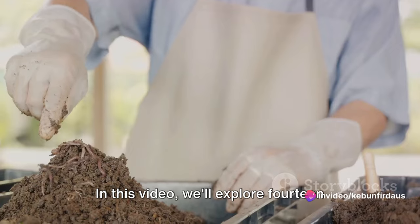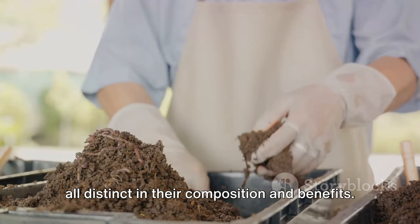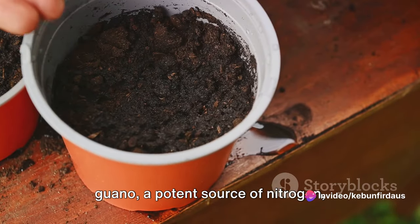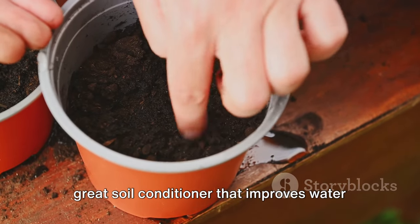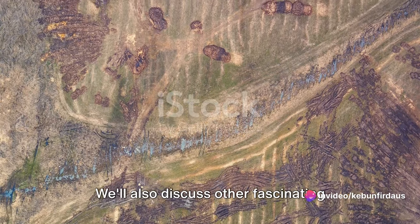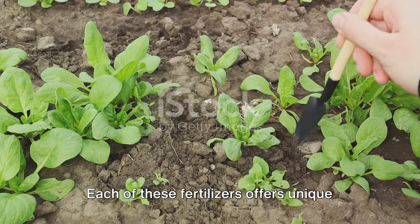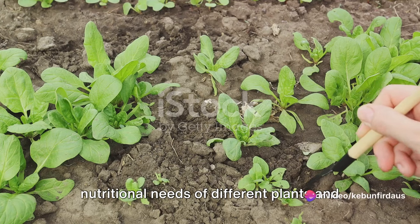In this video, we'll explore 14 different types of organic fertilizers, all distinct in their composition and benefits. From the mineral-rich bone meal, a byproduct of the meat industry, to bat guano, a potent source of nitrogen, phosphorus, and micronutrients, we'll delve into the world of gypsum, a great soil conditioner that improves water penetration and prevents soil compaction. And that's just the tip of the iceberg. We'll also discuss other fascinating organic fertilizers like green manure, compost, worm castings, and more. Each of these fertilizers offers unique benefits, catering to the varied nutritional needs of different plants and soil types.